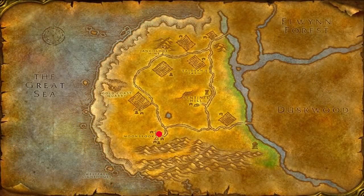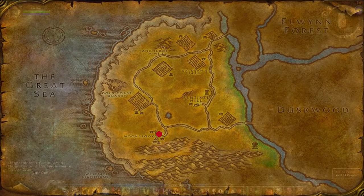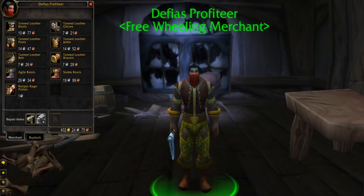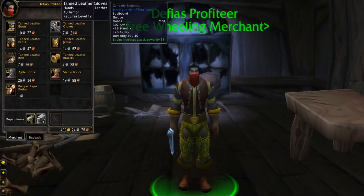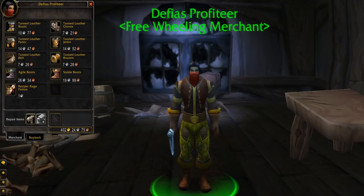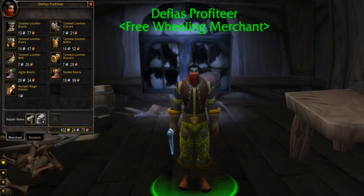At the bottom of Westfall in the Moonbrook Inn is the Defias Profiteer. He is hidden away on the second floor of the building and is friendly with both Alliance and Horde players. He sells two leather boots which are quite good and the alchemy recipe for the Warrior's Rage Potion. Be careful in reaching him though, as the inn is filled with enemy NPCs.